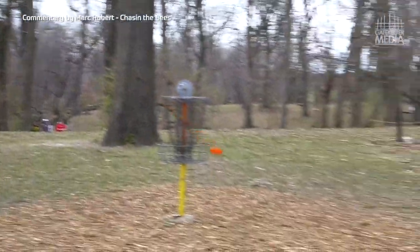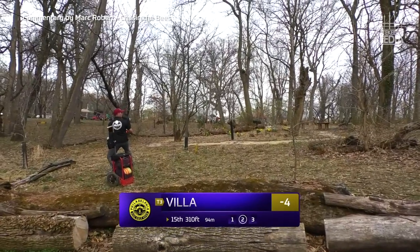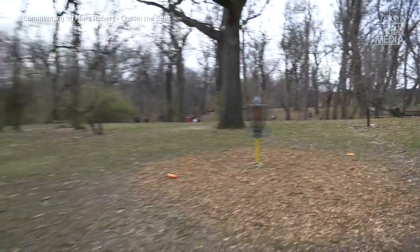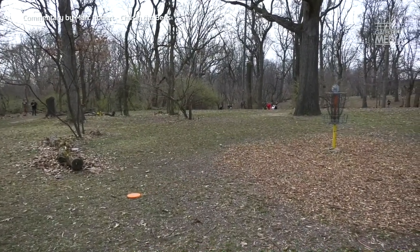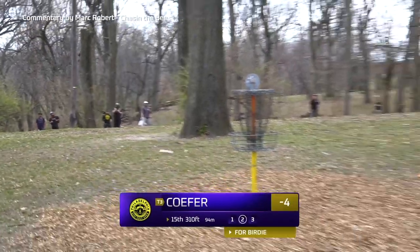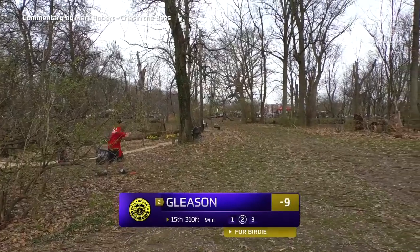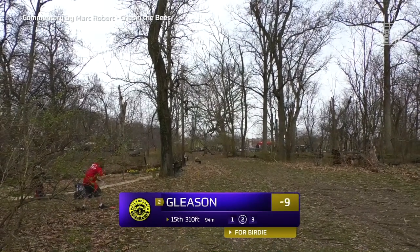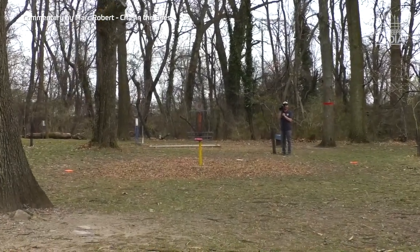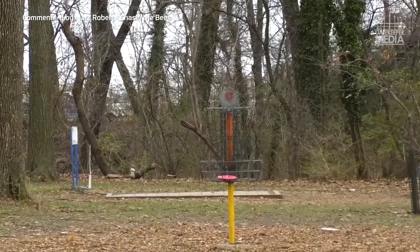Devin's second shot — great second shot after a tough drive. Chris — again I think that's out of bounds possibly. Jason looking to clean up bogey. Devin now for birdie from about 90-100 feet — throws a floater. What a putt, dirty! This guy is on fire right now.